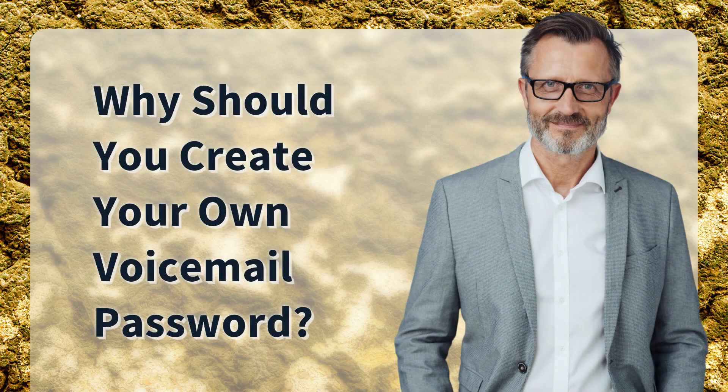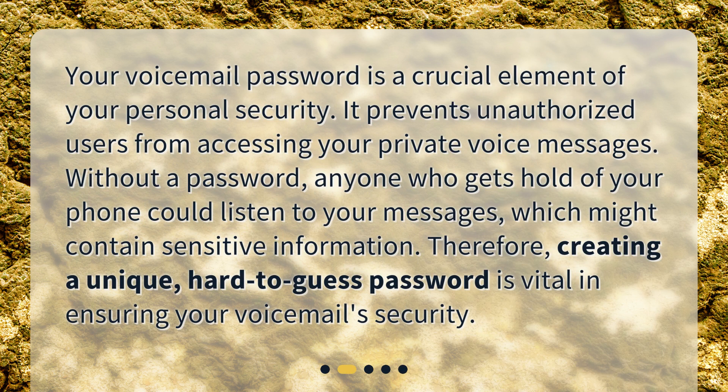Why should you create your own voicemail password? Your voicemail password is a crucial element of your personal security. It prevents unauthorized users from accessing your private voice messages. Without a password, anyone who gets hold of your phone could listen to your messages, which might contain sensitive information. Therefore, creating a unique, hard-to-guess password is vital in ensuring your voicemail security.